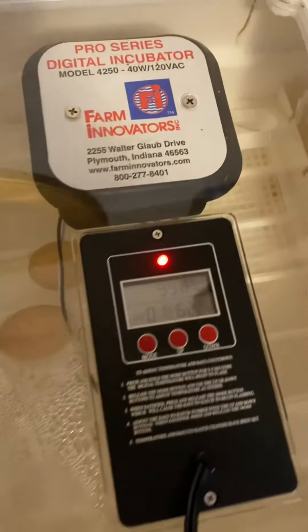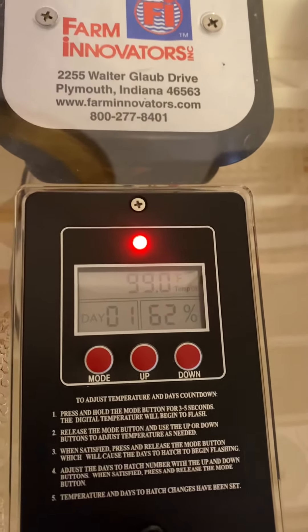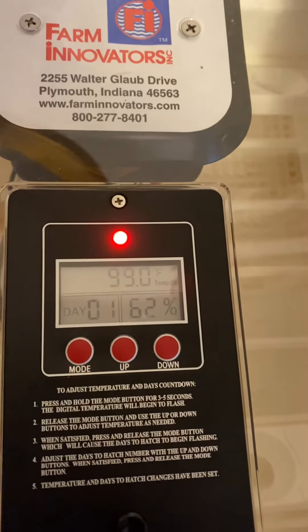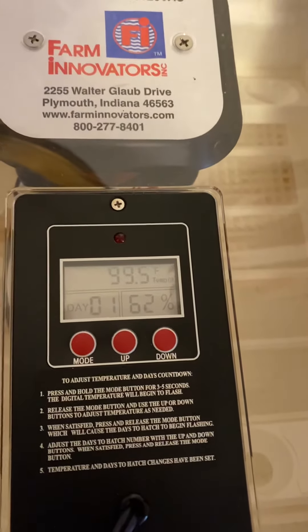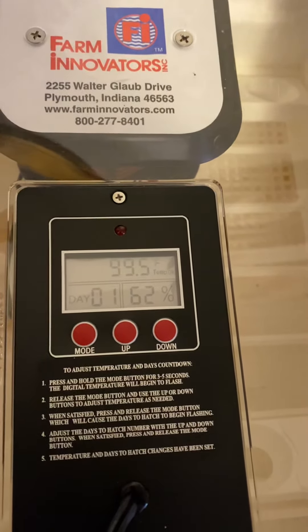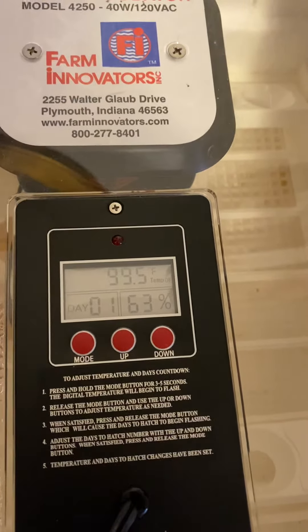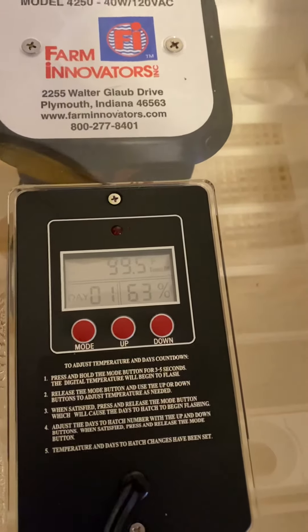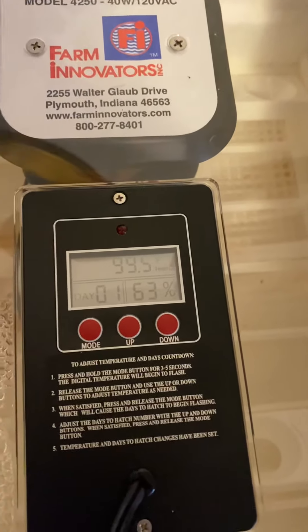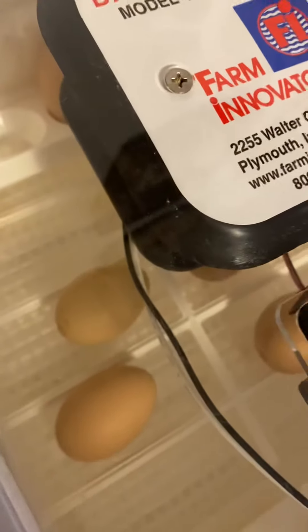Today is the last day of our hatching time. The humidity is a little bit low — it's supposed to be 65 to 70. This specific incubator was going up very fast, so being around 65 is better than being over 65, I thought, so eggs can have some air inside for baby chicks to hatch.